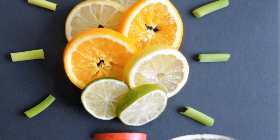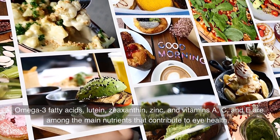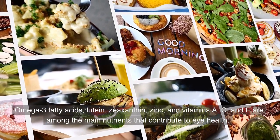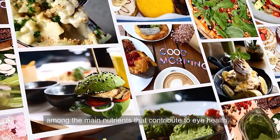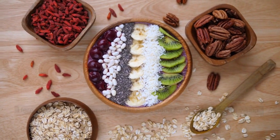Foods That Promote Eye Health and Vision. Omega-3 fatty acids, lutein, zeaxanthin, zinc, and vitamins A, C, and E are among the main nutrients that contribute to eye health. Here is a list of 8 superfoods that are good for your health and vision.